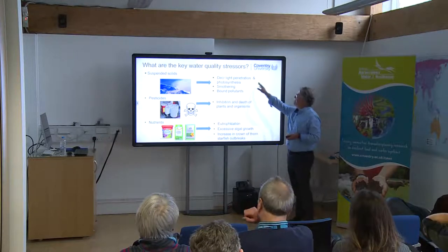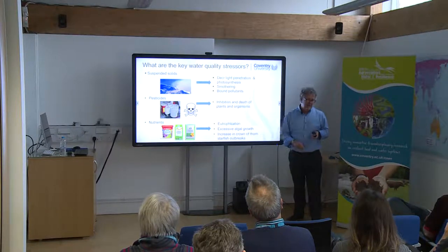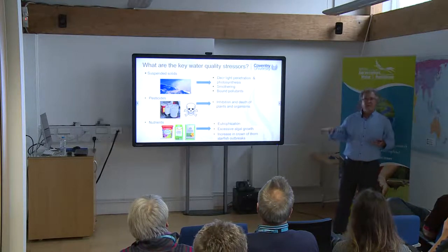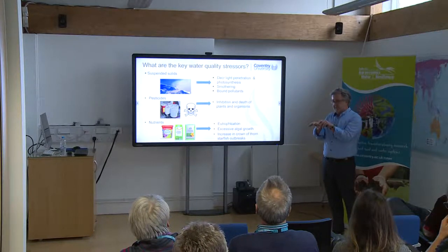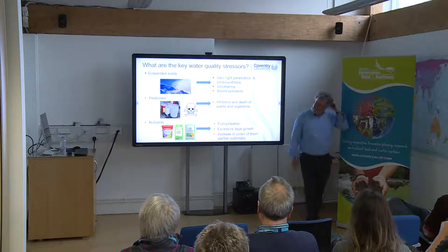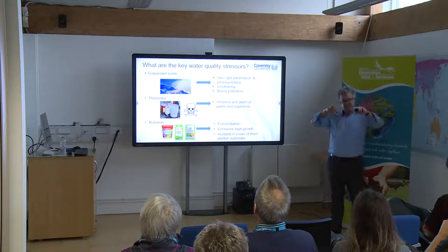Pesticides are designed to kill, so when they get off farmlands into waterways, they can have the same effects. Nutrients can lead to excessive algal growth which can smother the coral, and very importantly, increases survival of the crown-of-thorn starfish — so instead of 99% dying in the larval stage, maybe only 97% die, and we can get these plagues spreading through the coral reef. Suspended solids relate to poor farm management practices and can lead to decreased light penetration, less photosynthesis of corals and seagrasses, physically smother organisms, and transport bound pollutants.